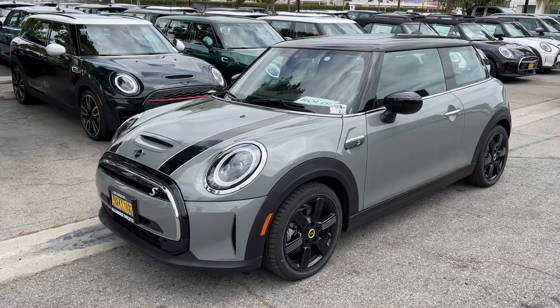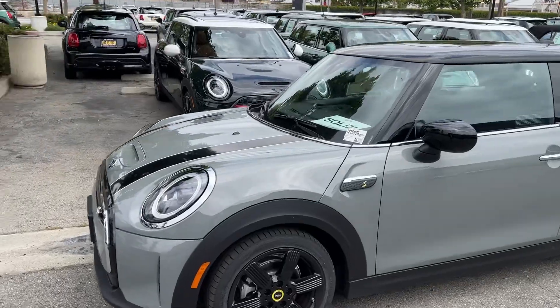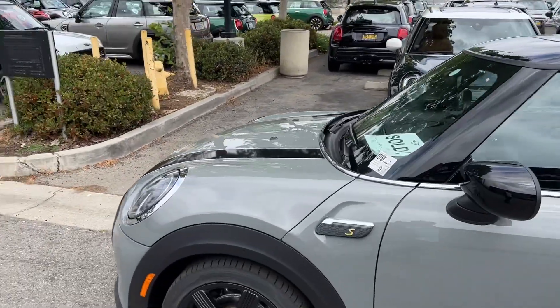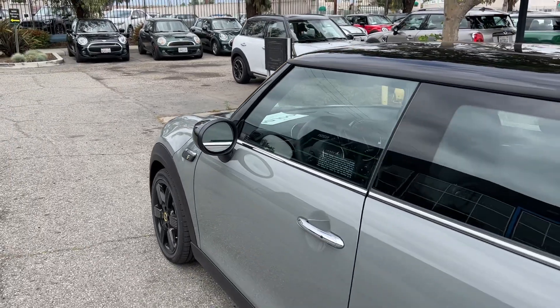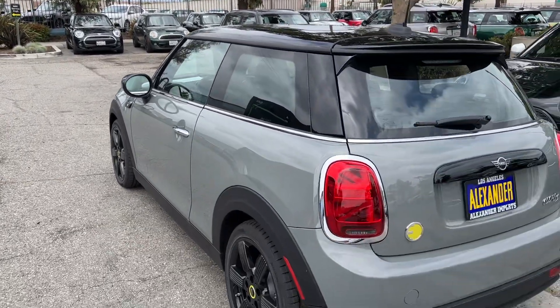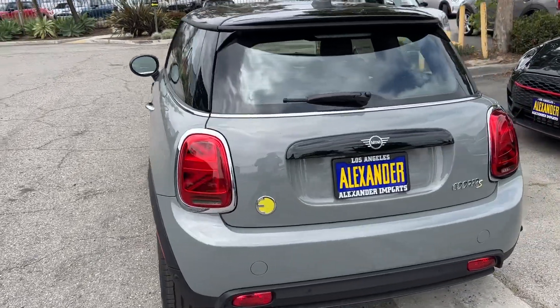Now whether it was test-driven here or test-driven there, I'm not sure. But I've already walked around the car and I really used a discerning eye after so many years of doing this in the business — I know what to look for. I'm not seeing anything on this car that you should be concerned about, and I will walk around it and give you a good angle of all the panels.